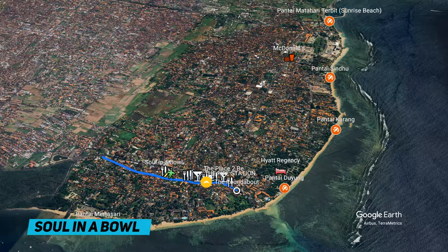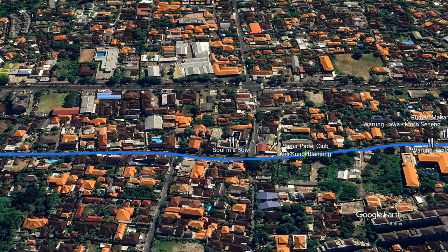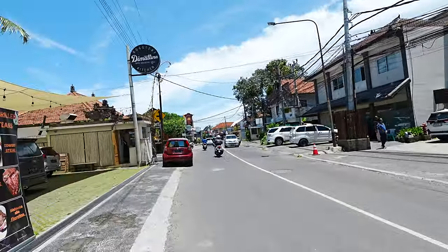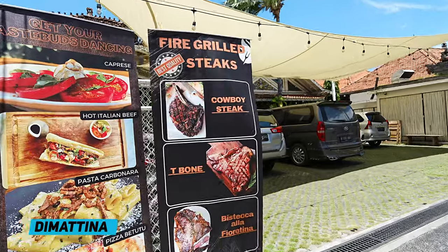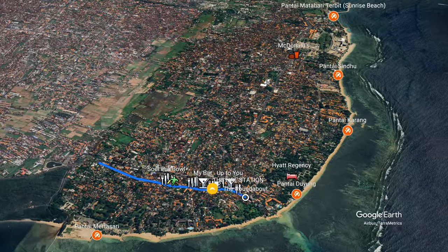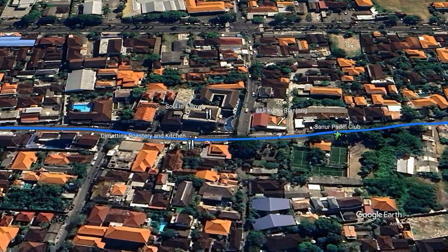That brings us to Seoul in a Bowl over there — pretty sure it's related to that Seoul on the beach up near Pantai Sindhu. It's a big building and hasn't been open for that long. Exactly across the road from Seoul in a Bowl is Dimatina — a pretty expensive coffee shop, though it's not just a coffee shop. It's like a big restaurant; they do good coffees, steaks, and all sorts of things. It's a really big restaurant and I'm not sure how busy it actually is, but it gets pretty good reviews. I haven't been yet but it's probably one of those places you won't be disappointed with.